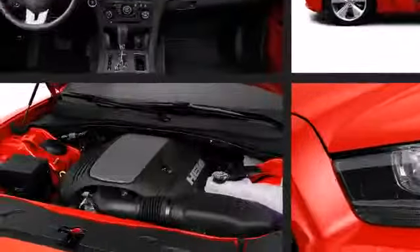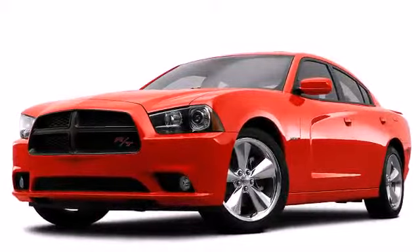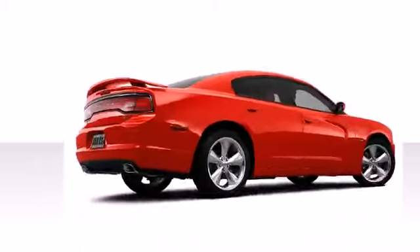Dodge perfected each and every component on the exterior surface. Attractive alloy wheels furnish the fenders with style and sporty flair.